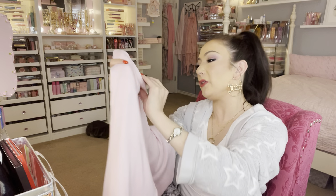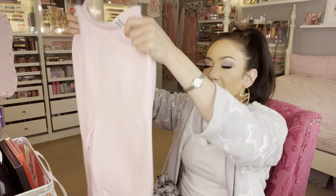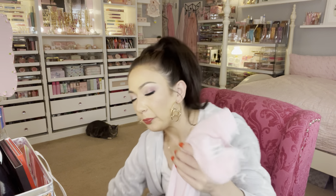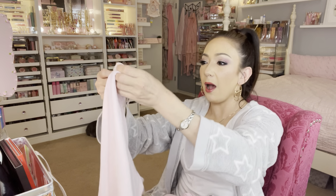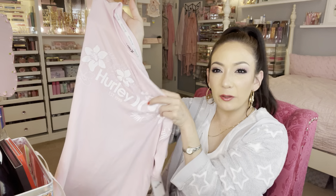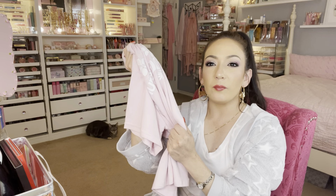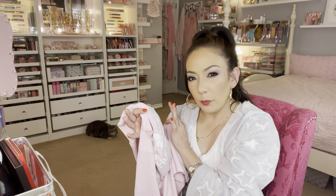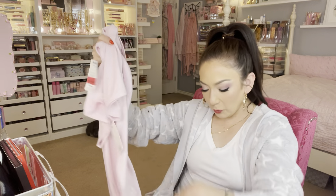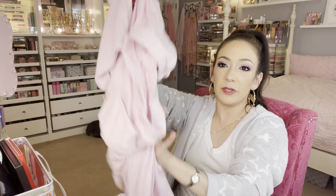This is a pajama set. These were in medium but I like loose-fitting pajamas. It came with a top and bottom. This is the Hurley brand — I think it's an athletic brand. It was regularly $14.99 and I got it on clearance for $12. So comfy — I love this kind of material, it just drops and falls.